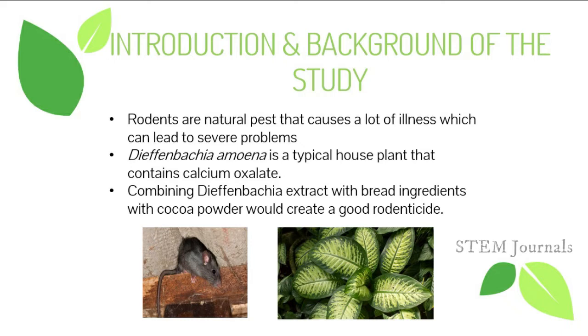On the contrary, the researchers discovered the itching effect of Domkin and studied the chemical components of it. They found that there is calcium oxalate in the said plant and plan on maximizing it by making it a rodenticide. The plan of the researchers is to make a bread with Domkin as its main ingredient.